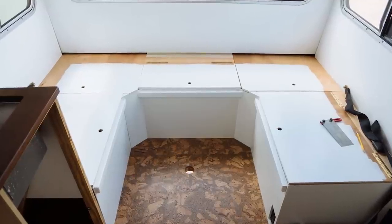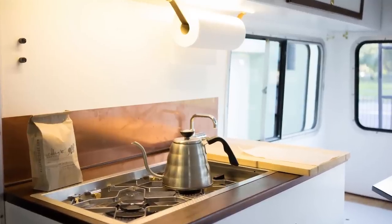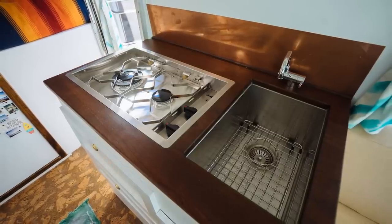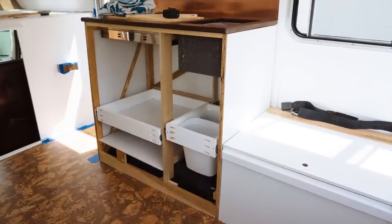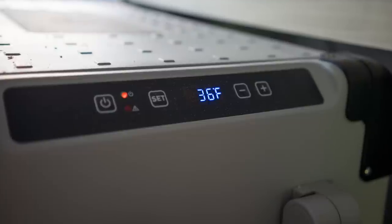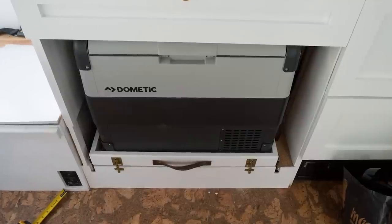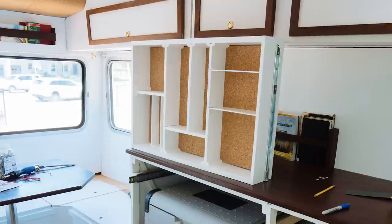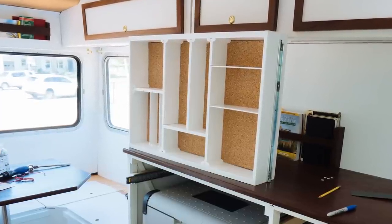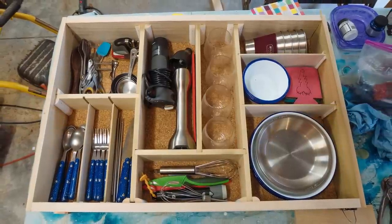We rebuilt the seating area in the back to better access all the storage below. On the passenger side, we put in a two-burner cook stove, sink, and faucet. The drawer beneath the sink is designed to hold two small trash bins to separate our trash and recycling. On the driver's side, we have a Dometic refrigerator on heavy-duty drawer slides, and this drawer deadbolts into place to make sure it doesn't move while we're driving. Located above the refrigerator is our favorite drawer — we spent a lot of time designing and organizing it to hold our silverware, plates, bowls, cups, knives, and a whole lot more.